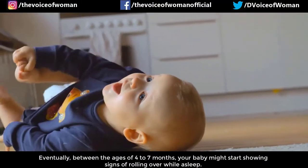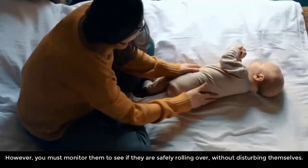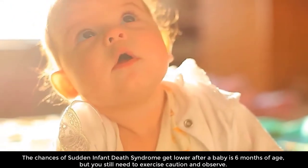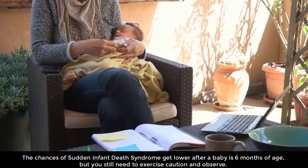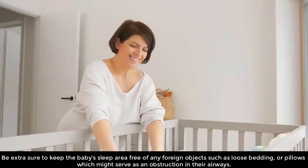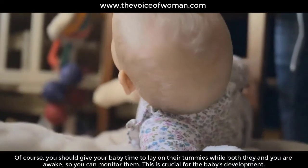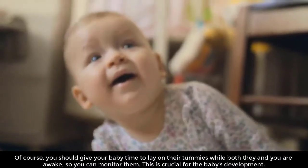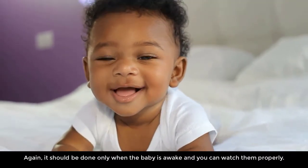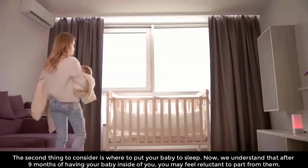Between the ages of four to seven months your baby might start showing signs of rolling over while asleep. If your baby is comfortable doing so, you need not place them back on their backs repeatedly, however you must monitor them to ensure they are safely rolling over. The chances of SIDS get lower after six months of age, but you still need to exercise caution. Also be sure to give your baby tummy time while both they and you are awake so you can monitor them — this is crucial for the baby's development.